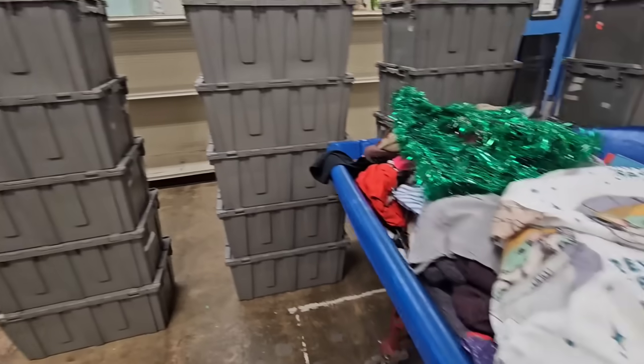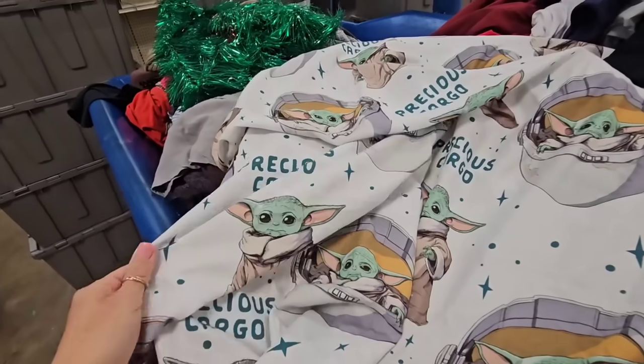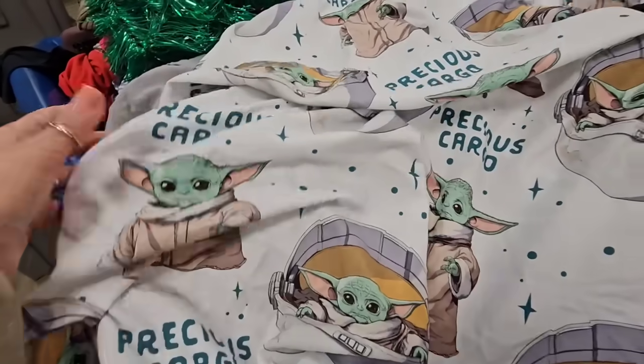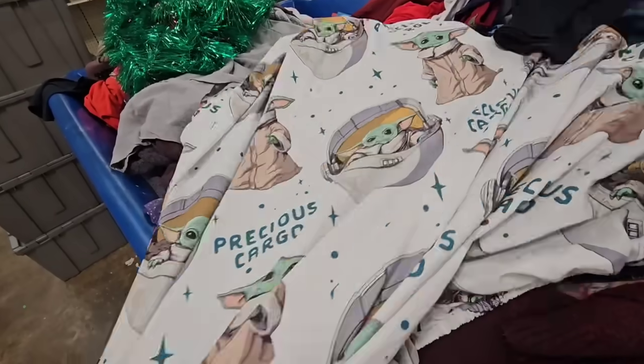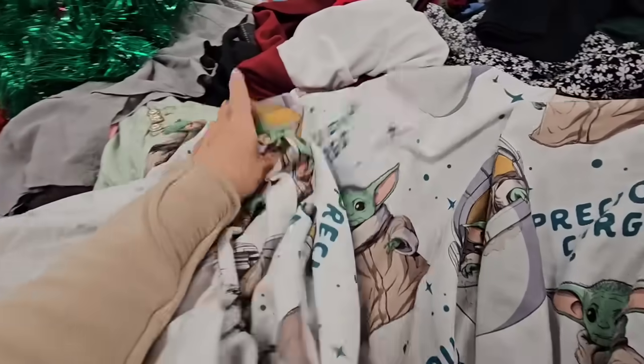Alright, luckily they're doing this pretty quickly - they're about to put out the new bins. I found a twin-size Yoda fitted sheet. Does Rin need this for her bed? Am I going a little crazy with the baby Yodas? Probably, but it'll make her happy, so I'm getting it.